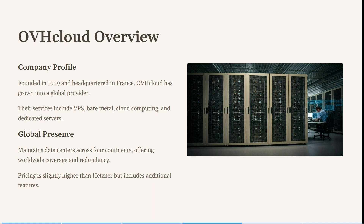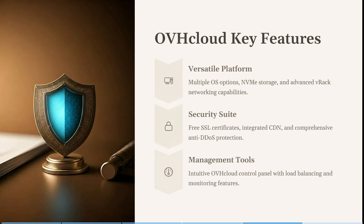OVH maintains data centers across four continents, offering worldwide coverage and redundancy. Pricing is slightly higher than Hetzner and other competitors, but it does include additional features. You can see it has multiple operating system options, NVMe storage, and advanced VRAC networking capabilities. It comes with free SSL certificates, integrated CDN, and comprehensive anti-DDoS protection, along with an intuitive cloud control panel with load balancing and a monitoring feature.